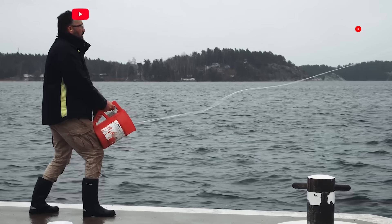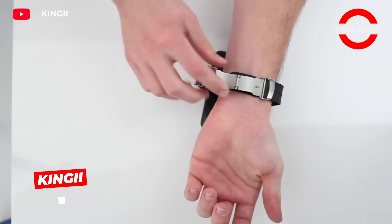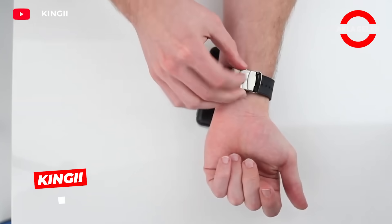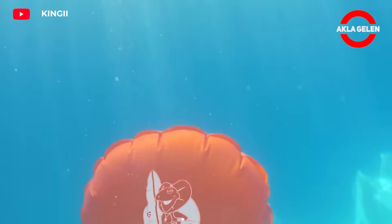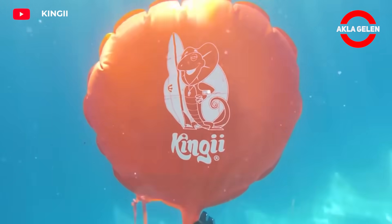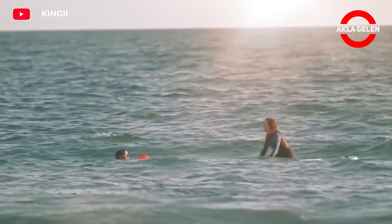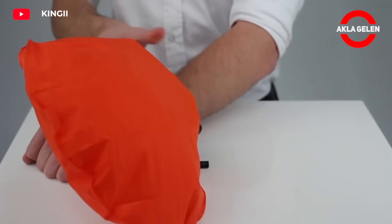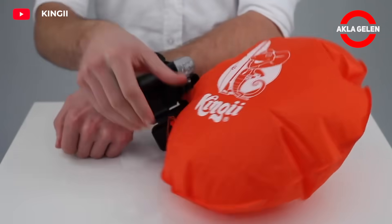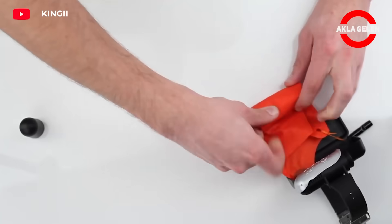Kingi is designed for water sports enthusiasts and those who prioritize safety on the open seas. When you fall into the water or encounter an emergency, it is very easy to activate Kingi. This automatically inflating system keeps the user on the surface of the water, significantly reducing the risk of drowning.